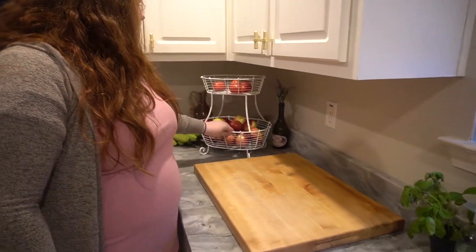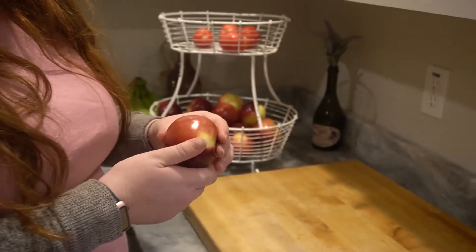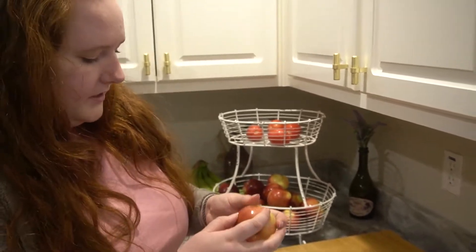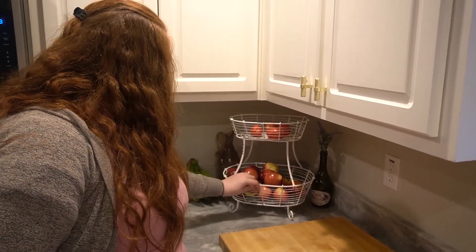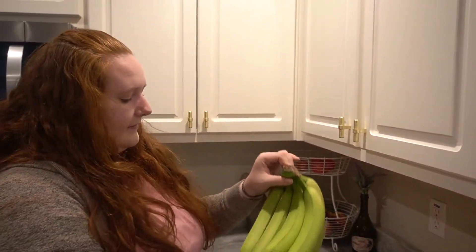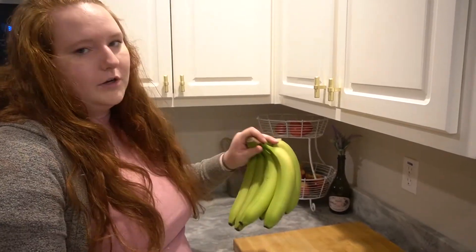Before we hop into the freezer, I want to take you to this little corner of my kitchen. In this basket I have some tomatoes and this big bag of apples that I've gone ahead and washed in produce wash, dried, and put up so whenever I'm feeling hungry they're just already there. The produce wash got the wax off — it was incredible to watch. And then I have some super green bananas here that are just ripening up. If I don't eat all of these, they will end up in the freezer for banana nice cream or smoothies.